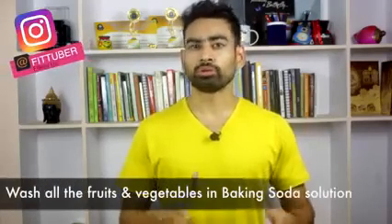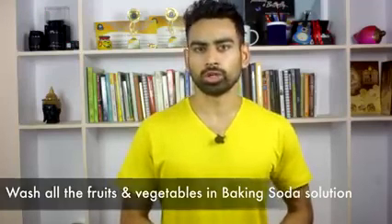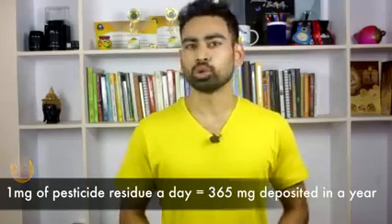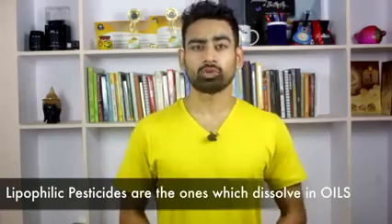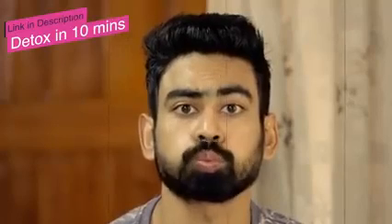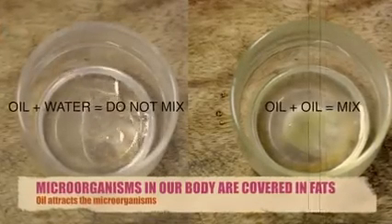This was just for your awareness, although I would still highly recommend washing all the fruits and vegetables you buy in baking soda solution. Even a small residue of pesticide is very difficult for the body to get rid of, and it gets deposited in the adipose tissue. Since most pesticides used are lipophilic — dissolving in oily surfaces — that's where ancient Ayurvedic techniques like oil pulling are really helpful. Oil pulling removes toxins from the body by attracting them into oil. Go watch that video and start oil pulling today.